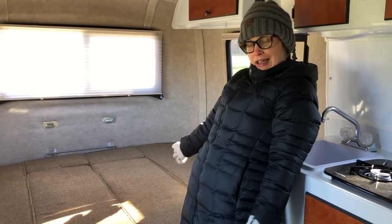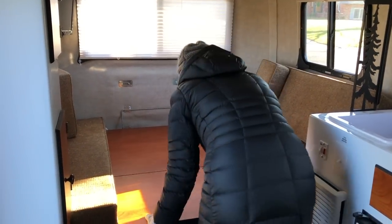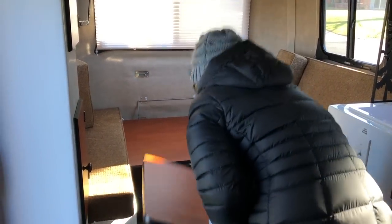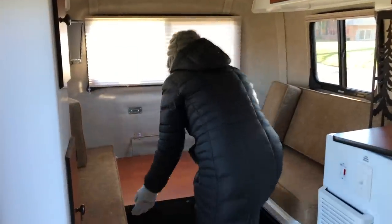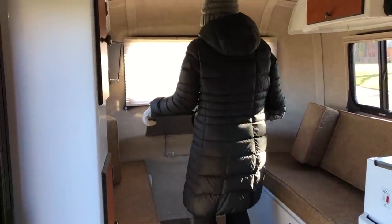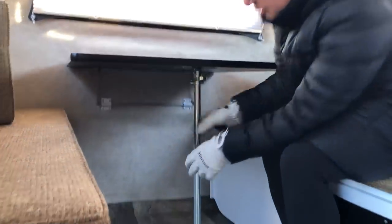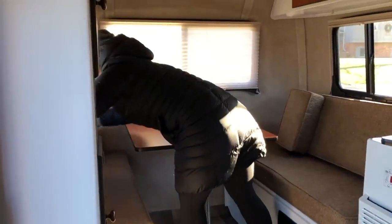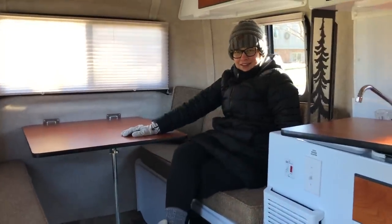We're going to turn this into the dining table, which gives a lot more room. You just take some puzzle pieces out and set them aside. This little piece comes out. Then you lift the table — there are little hooks it slides into — pull the leg down, and adjust your cushions. And boom! Dining room table.